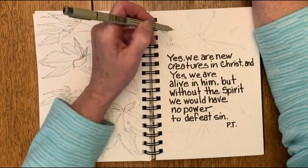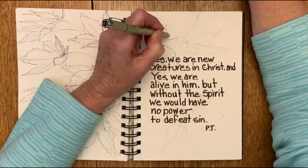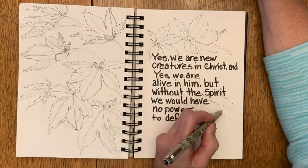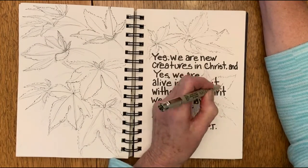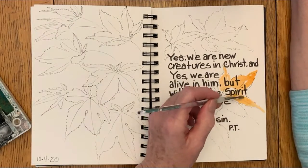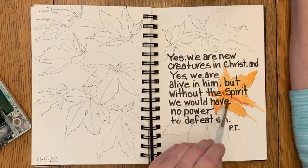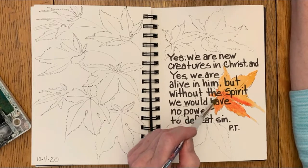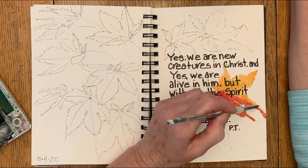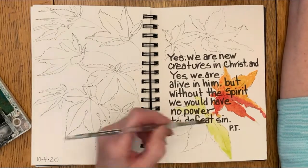If you look at the tree from the street, it's a beautiful blood red. But if you look at the tree through my front window, all you see are the lower branches growing in total shade. They remain green all summer long until recently, when the days started growing shorter and the temperature started to drop, and the leaves on those bottom branches finally turned red.